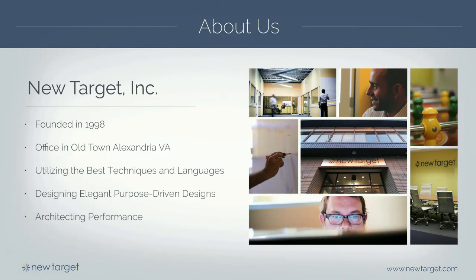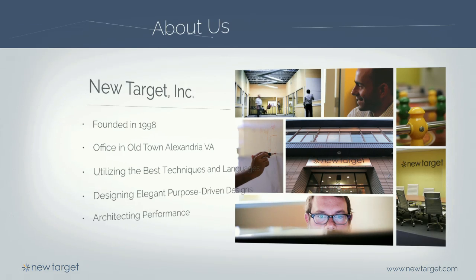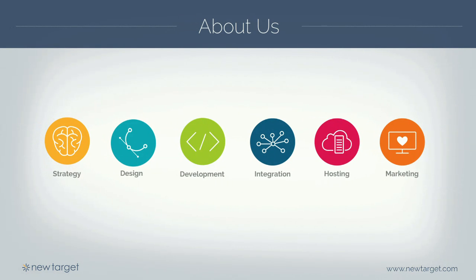Just a little bit about New Target: we were founded in 1998, our offices are right outside D.C. in Old Town, Alexandria. We do Drupal, we do WordPress - we're an open source shop. We do .gov work, commercial work, nonprofit work, and association work. We do everything from strategy to design to development, a lot of integration projects, migrations, hosting, and post-launch marketing support.